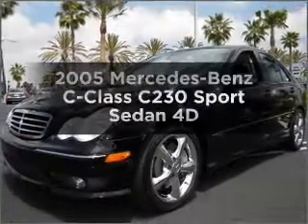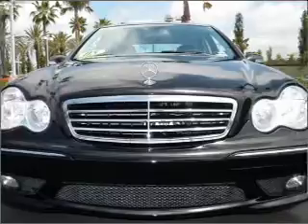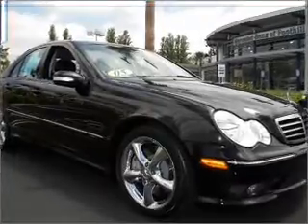Get noticed in this 2005 Mercedes-Benz C-Class. Find everything you want in a ride under one roof with this vehicle. With a reliable engine, connected to a smooth shifting automatic transmission.